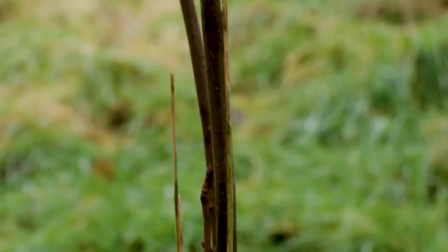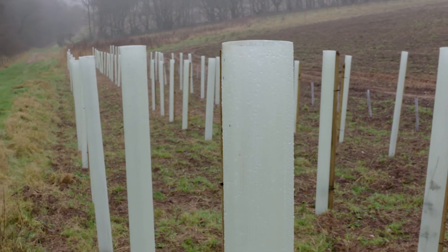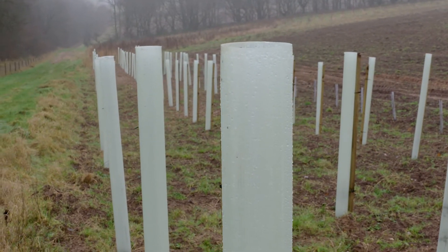The tree roots bind the soil together, they release organic matter all the time, they're increasing infiltration rates so instead of it running off, it's getting to the trees and is then able to infiltrate through — and it's reducing soil erosion to zero.